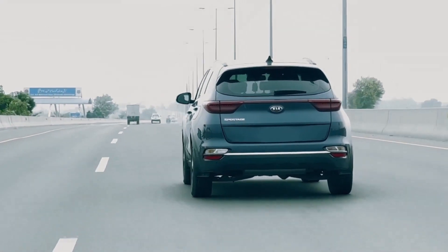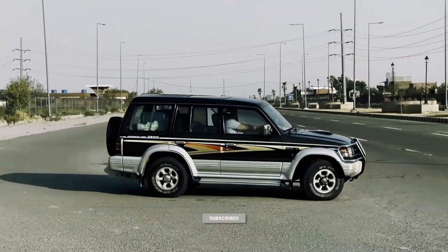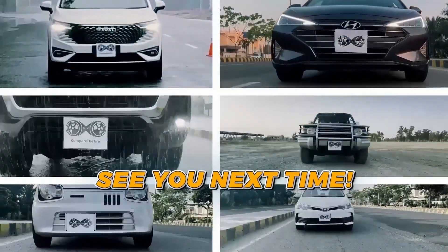If you found this video helpful, please drop a like and subscribe for more in-depth tire comparisons. Thanks for watching, and I'll see you next time.